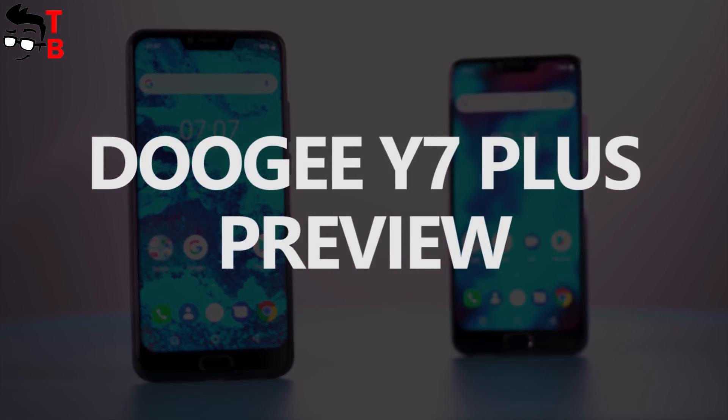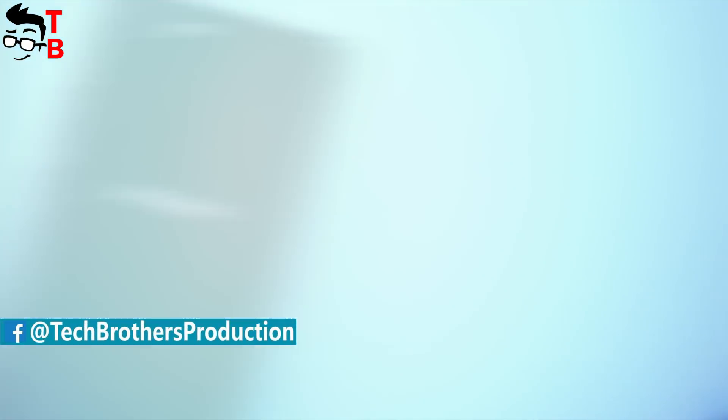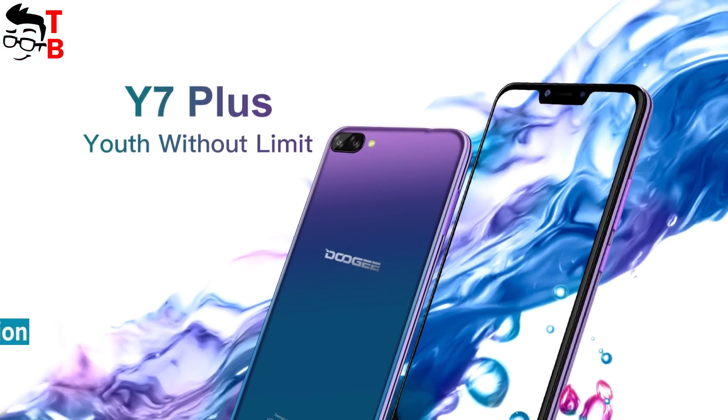Hey, what's up! This is Tech Brothers. We haven't heard about Chinese brand Doogee for a long time, because it hasn't produced new devices. Finally, it released a new smartphone called Doogee Y7 Plus. This is a terrific comeback, because the smartphone has many interesting features.